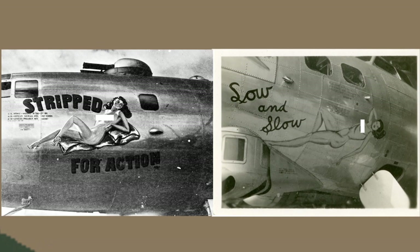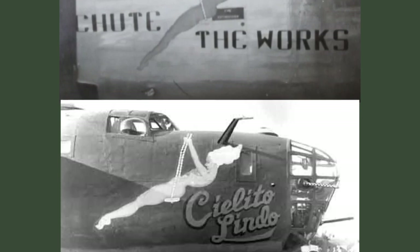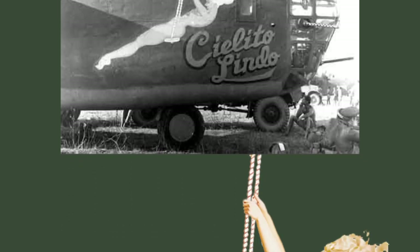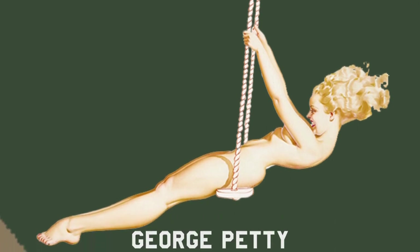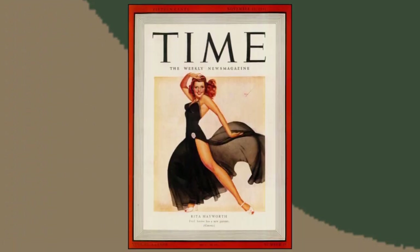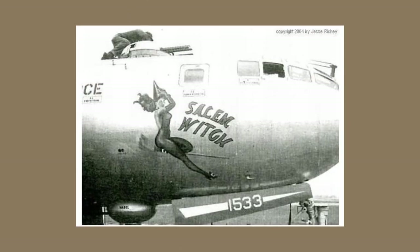An interesting fact is that there were more nude artworks in the Pacific theater than in Europe. We often see the same woman on different aircraft because of magazines, posters, and advertisements the flight crews had in their possession. For example, George Petty — an American artist who did ads for swimsuits, pajamas, and even did a cover for Time Magazine featuring Rita Hayworth.